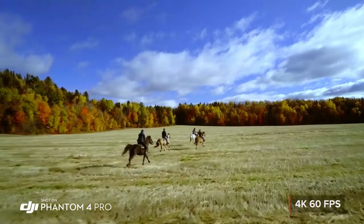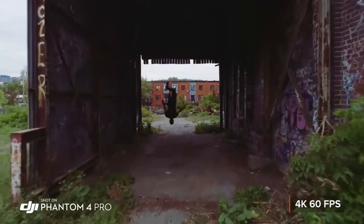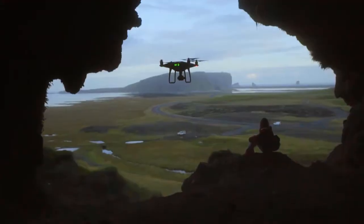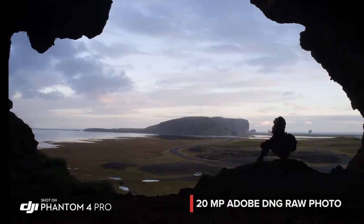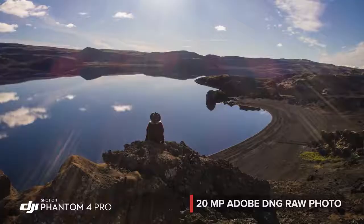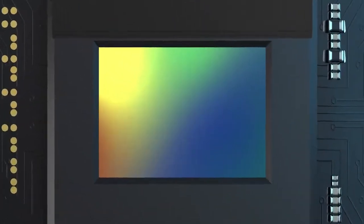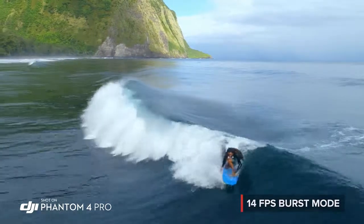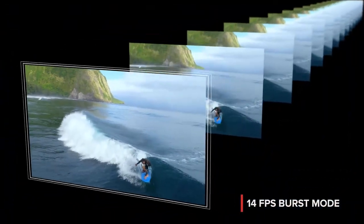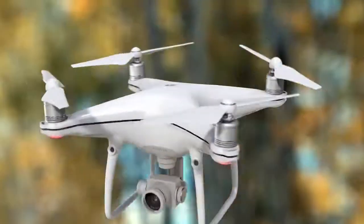4K 60 frames per second recording gives you stunning detailed slow-motion aerial video. The Phantom 4 Pro is as adept at stills as it is with video, capturing every detail at 20 megapixels. Its mechanical shutter eliminates rolling shutter distortion. Grab the perfect moment using burst mode. All of this makes the Phantom 4 Pro the most advanced aerial camera ever found in the Phantom series.